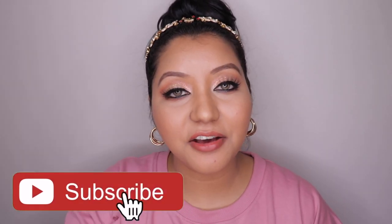That wraps up today's video! I hope you all enjoyed it. If you did, don't forget to hit the subscribe button, the bell icon, and like the video. Comment below if you have any questions or requests. You can also follow me on Instagram and Twitter at itsnishanair. Until next time, take care — bye!